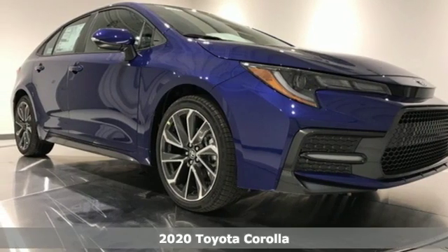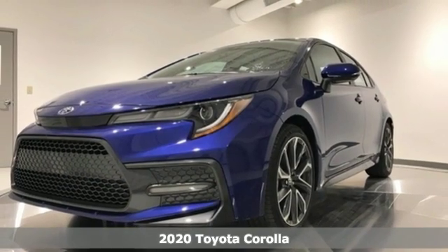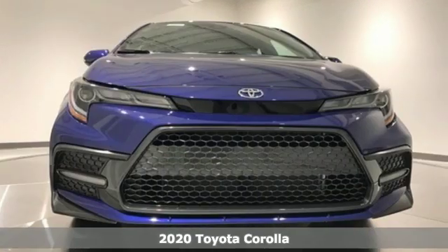It's a new 2020 Toyota Corolla. Go ahead and make a statement that will make you stand out. After all, it's not bragging if it's true.